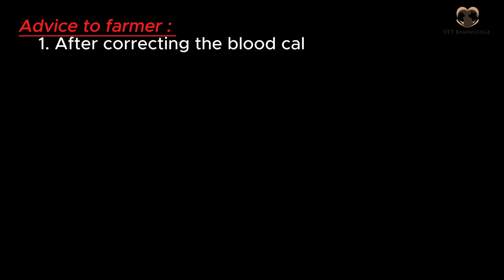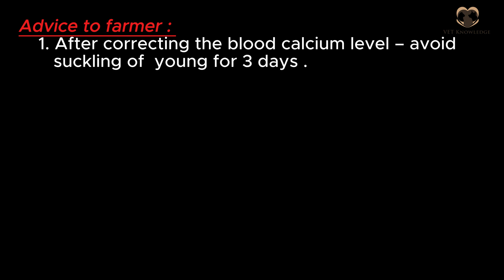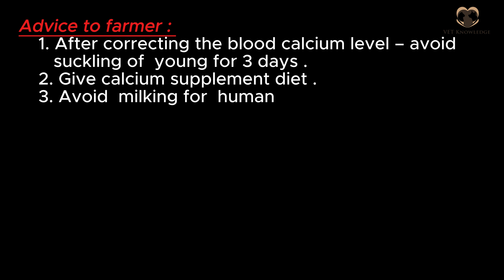Advice to farmer: Point 1 — after correcting the blood calcium level, avoid suckling of young for 3 days. Point 2 — give a calcium supplement diet. Point 3 — avoid milking for human and young consumption.